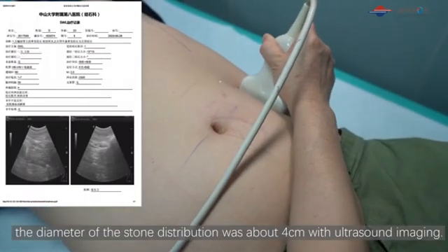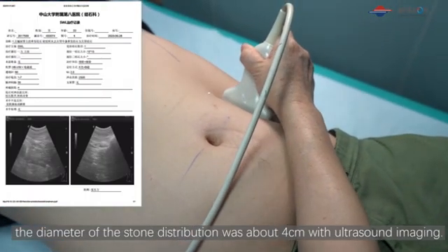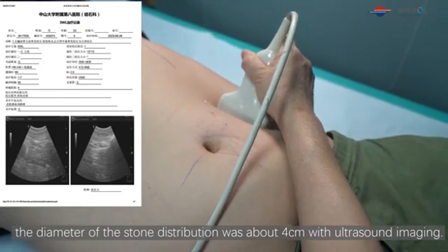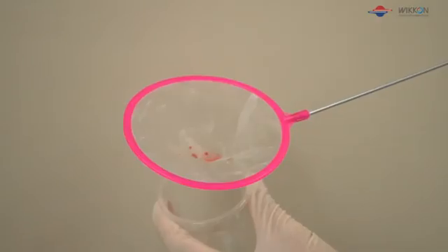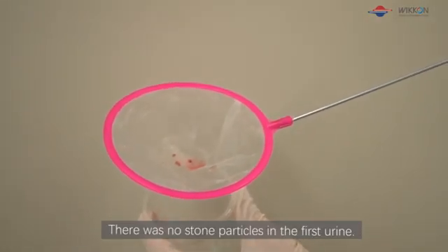After the treatment, the diameter of the stone distribution was about 4 centimeters on ultrasound imaging. The first urine after the ESWL treatment was pink. There were no stone particles visible in the front.